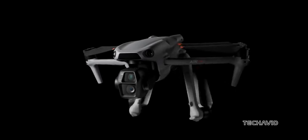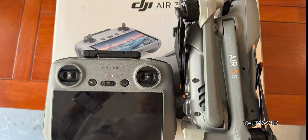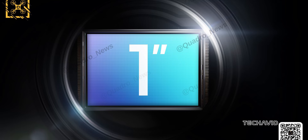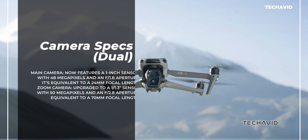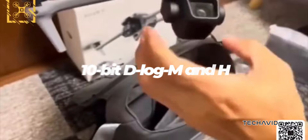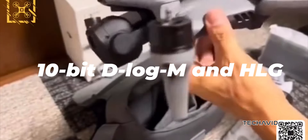The DJI Air 3S is bringing some serious firepower. It's like they combined the top features from the Air and Mavic series into a compact, easy-to-carry drone. You've got a one-inch CMOS sensor, can record at 4K 60 frames per second with HDR and 4K slow-mo at 120 frames per second. With advanced formats like 10-bit D-LogM and HLG, it's perfect for those of you looking for prosumer-level features in a smaller package.